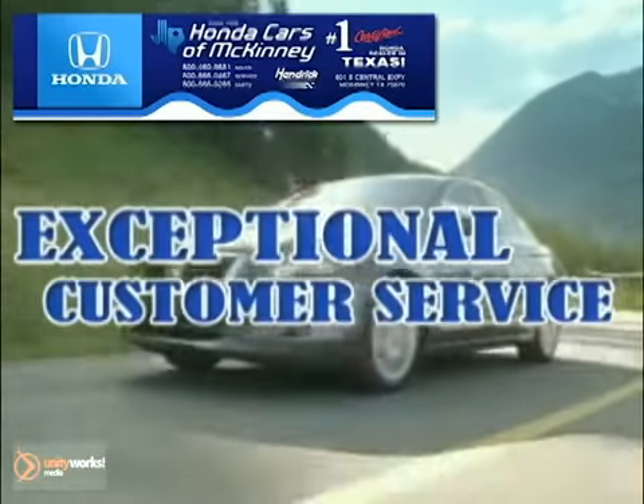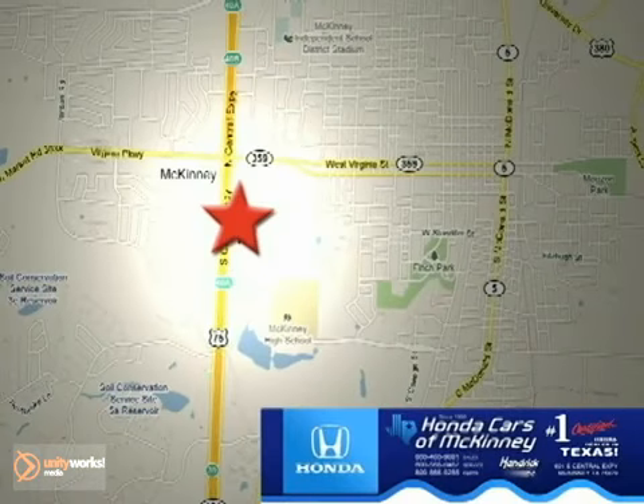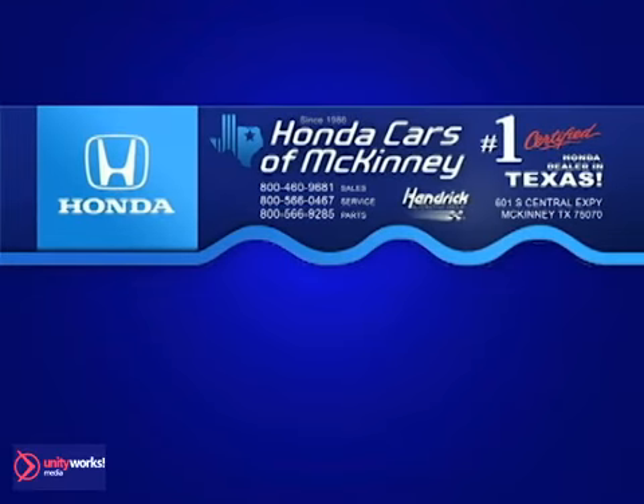Great inventory, a state-of-the-art service center, and exceptional customer service make Honda Cars of McKinney different from all the rest. Stop in today. We're conveniently located on Highway 75, northbound exit 40A in McKinney. Honda Cars of McKinney, your discount Honda store and more.